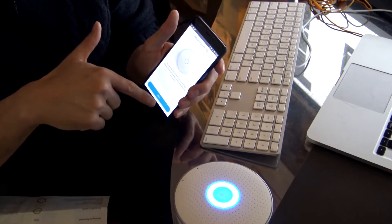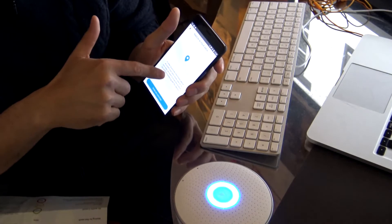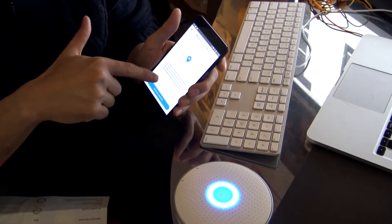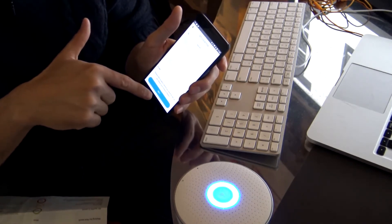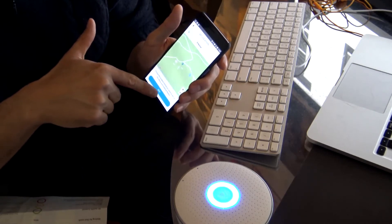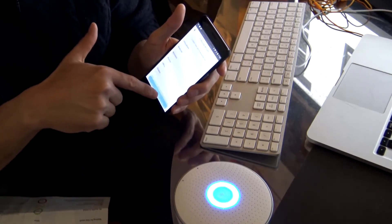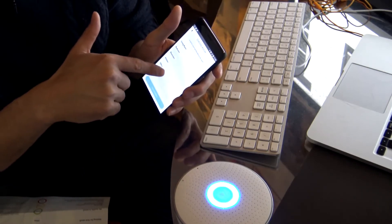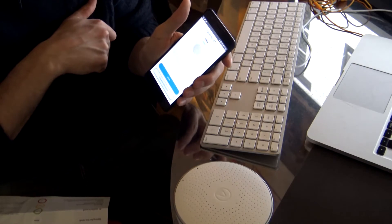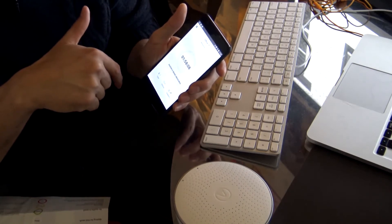It's asking to access device location — I trust the Norwegian people. Turning Bluetooth on. Connected! 'You are now connected to your Air Things Wave.' To determine the location of this device, it wants to use Google Location Services. 'In order to provide information about air quality and radon levels specific to your area, we need to know your location.' Sharing location. Choose room: office. Finish pairing — done!